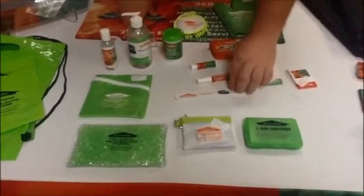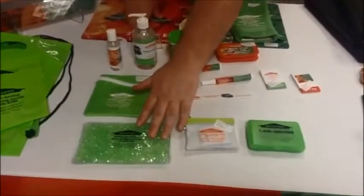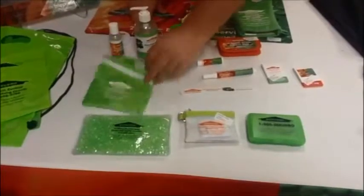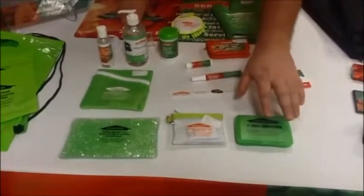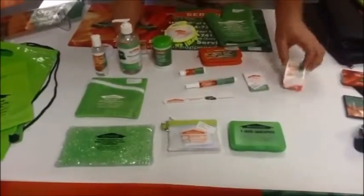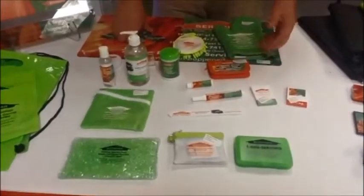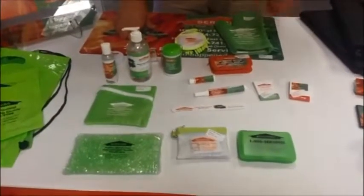We've got the artwork on both sides. Hot and cold packs, great for those aches and pains that come along. Amenities kits with lots of different items in it. Healing kits, lots of different first aid options — from the matchbook cover type things, to the plastic cover, to the ones with carabiner. On our website you'll see a lot of different options with a lot of different items that you can have inside.